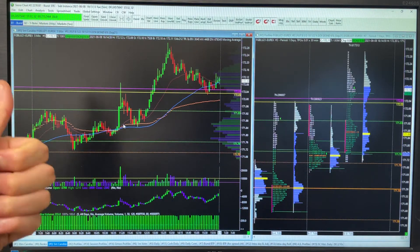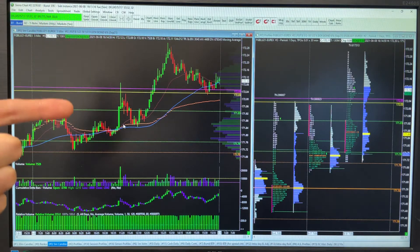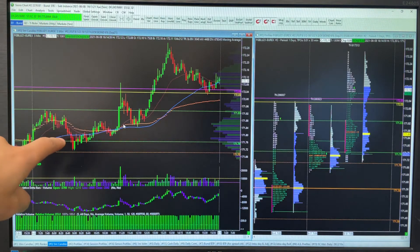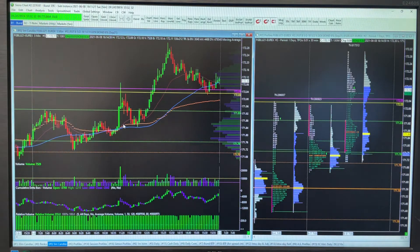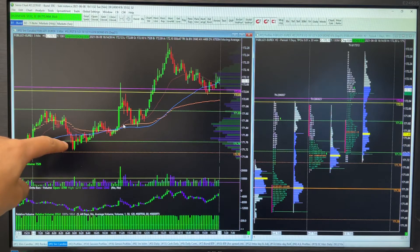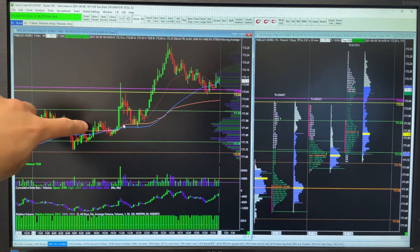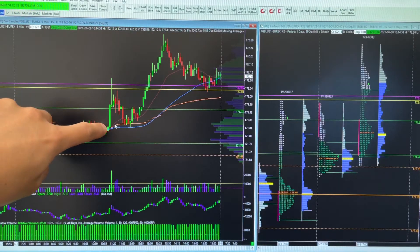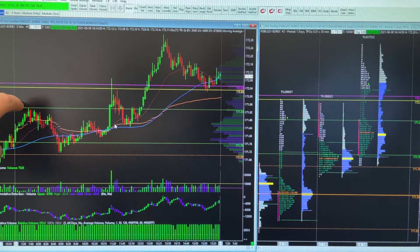That was the ideal time to get long, but what made this really tricky is we still had German, Austrian, and UK auctions — including the 50-year — and then the German ZDW still to come. I loved the location, but I had to think: can I hold this all day? Can I hold size into ZDW? I decided not to. ZDW hardly moved the market even though the concurrent conditions were quite a big beat.